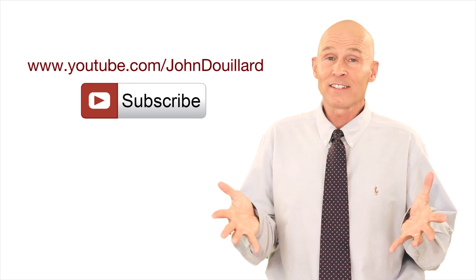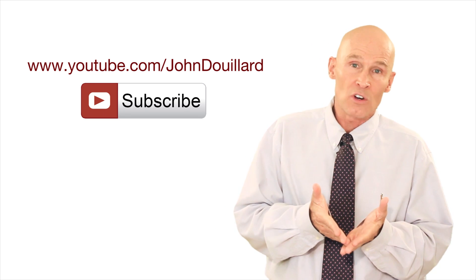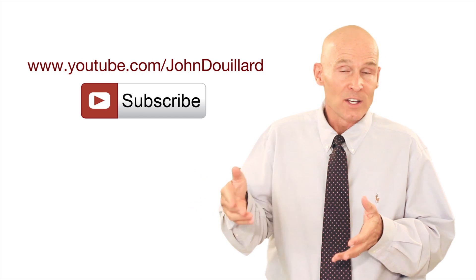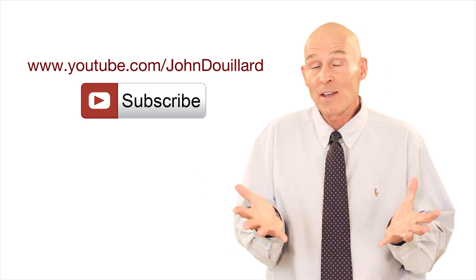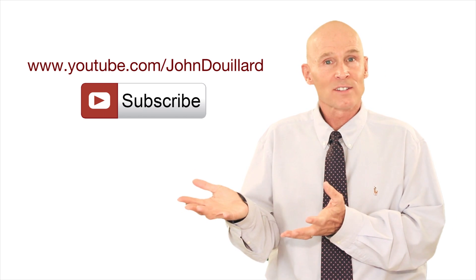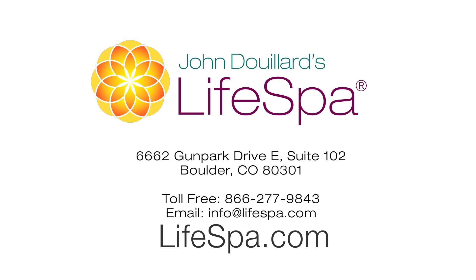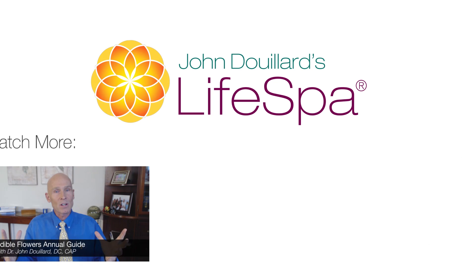Do you like our content here at Life Spa? You can subscribe to our YouTube channel at youtube.com/JohnDuYard and get this valuable content every week in your inbox. This recording is brought to you by Life Spa, where ancient Ayurvedic wisdom meets modern science. Get access to free health video newsletters by Dr. John at lifespa.com.